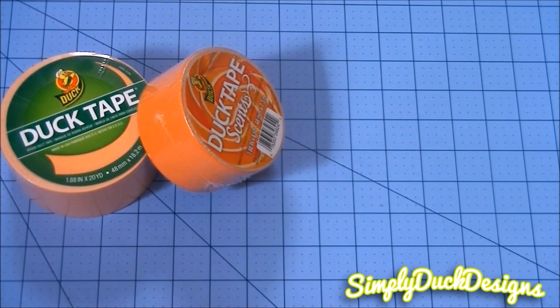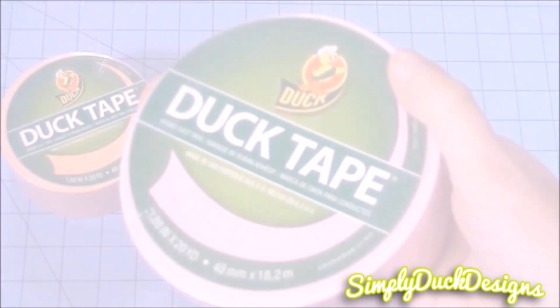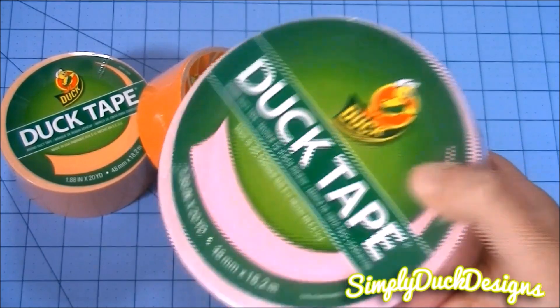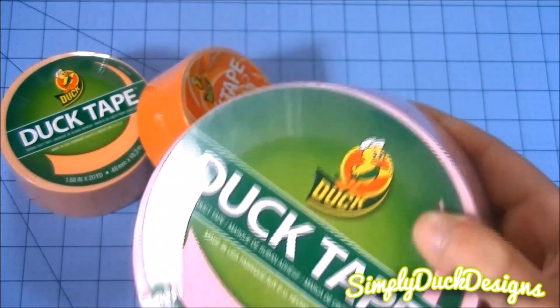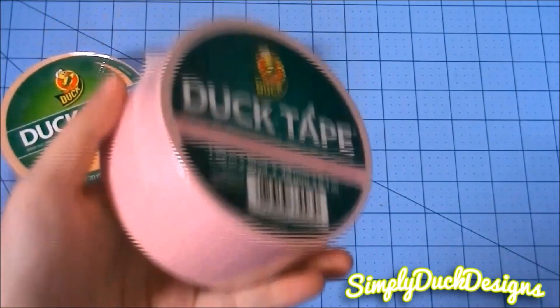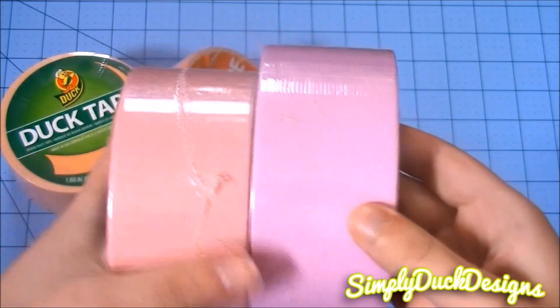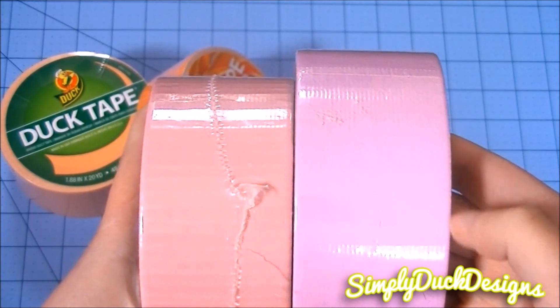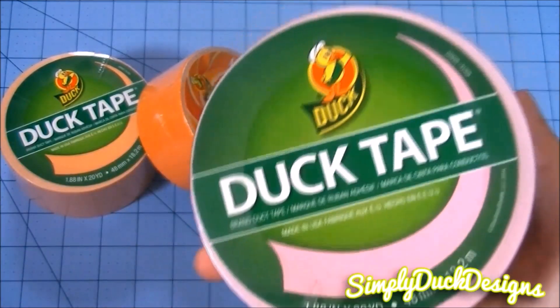Now moving on to the pastel pink. Here is the new pastel pink — it's almost kind of like a purplish color to me, but it's very pretty. The cool thing about these new pastels is they do come with 20 yards. Here is the original pastel pink. Not much of a difference, but as you can see this one is a little more purple. I do like this one very much.